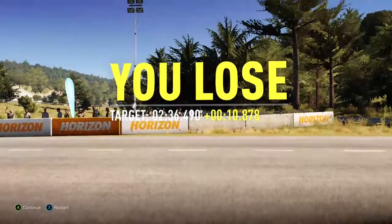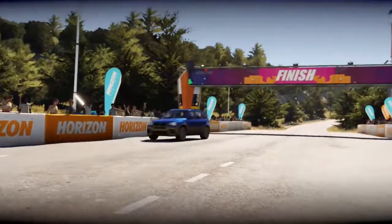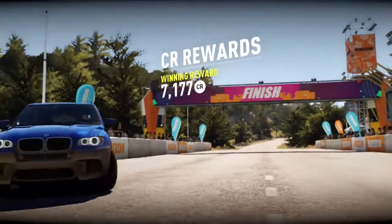Yeah, by no means the fastest, definitely not the slowest — really surprising. So yeah, thanks for watching and I'll see you in the next one.